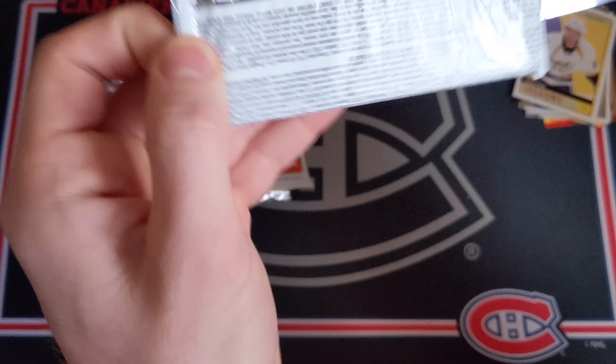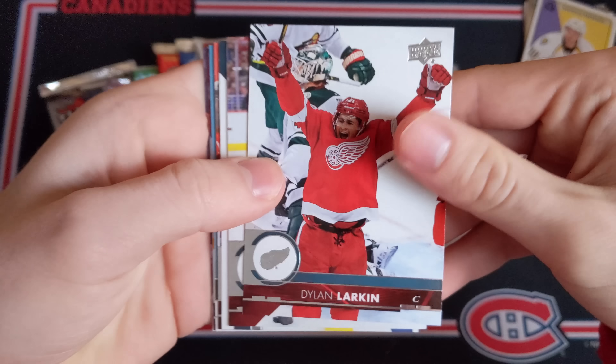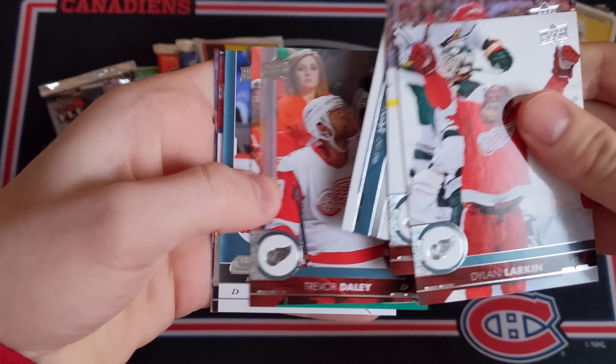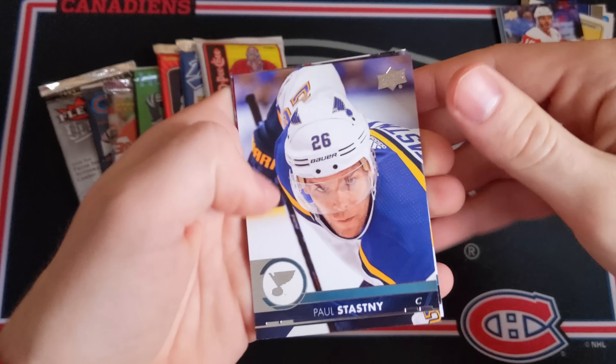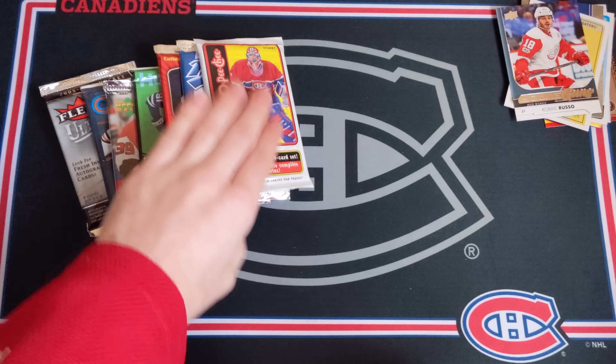Now 17-18 Series 2 Retail — can we get anything out of this? Oh, I think we've got a Young Guns coming. We've got Larkin, Rask, a Checklist, Daly, and a Robbie Russo Young Guns. Once again not a very big name, but a Young Guns hit is still a pretty nice card. Stastny, Shattenkirk, and Eric Gryba.